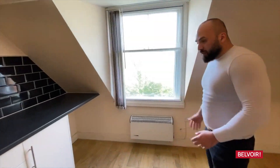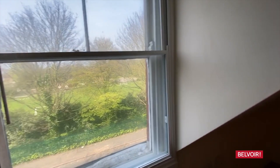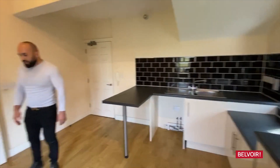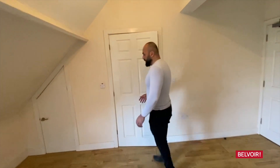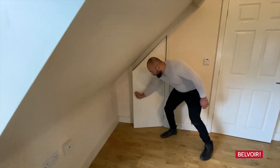Again, the beauty of this is the location, right in front of a park, so plenty of greenery all around the property. Every window looks onto green, even a small window through there looks green. And just under here we've got storage and the water tank as well.